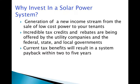So why invest in a solar power system? The first reason is the generation of a new income stream that results from the sale of low-cost power to your tenants. A second reason is the opportunity to take advantage of the incredible tax credits, depreciation schedules, and rebates being offered by the utility companies and the federal, state, and local governments.